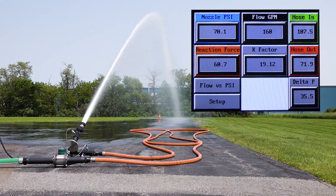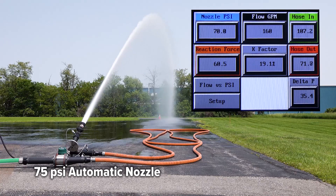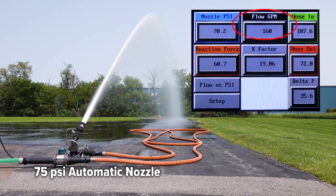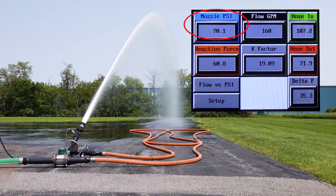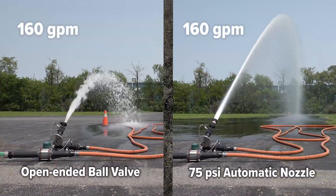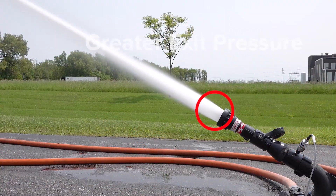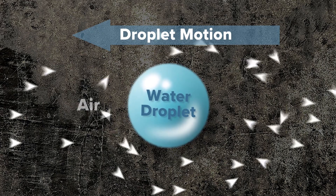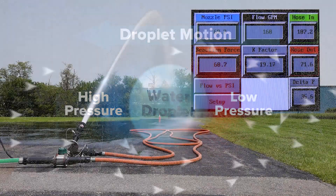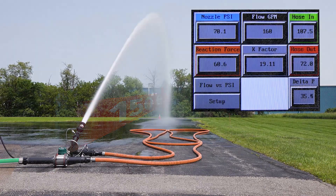Now let's flow the same 160 GPM, but with a nozzle to add pressure to the fire stream. Here we are flowing 160 GPM with a pressure of 70 PSI. As shown here, the flow is the same as the open-ended ball valve, but with greater exit pressure, the stream can fight against gravity and air resistance for a longer distance until it falls to the ground.